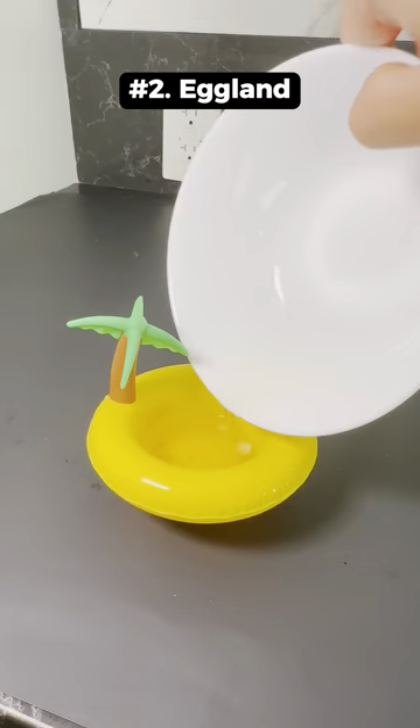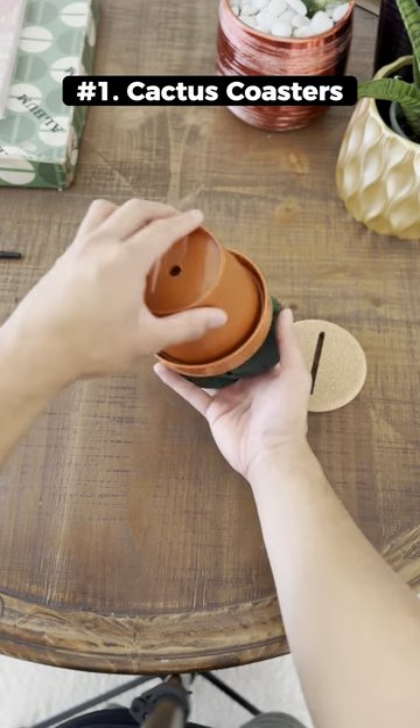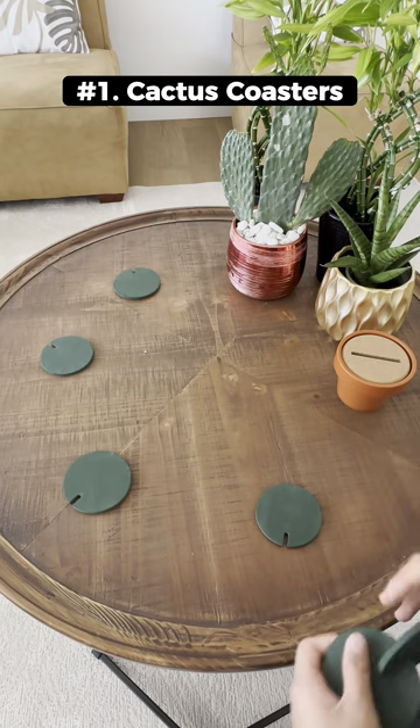This is an egg poacher. It's made of silicone and takes about 5 minutes in boiling water. This is an aesthetic cactus coaster set that includes 6 green coasters for your drinks.